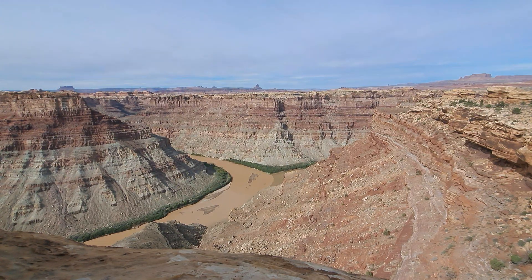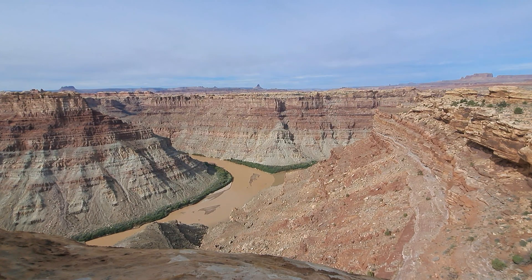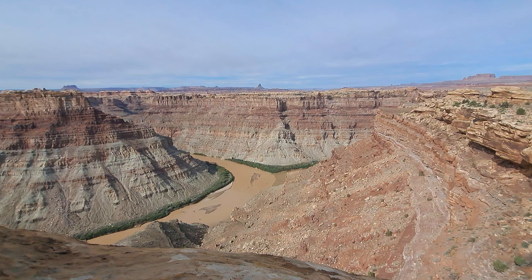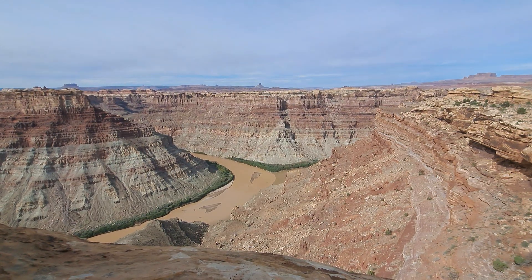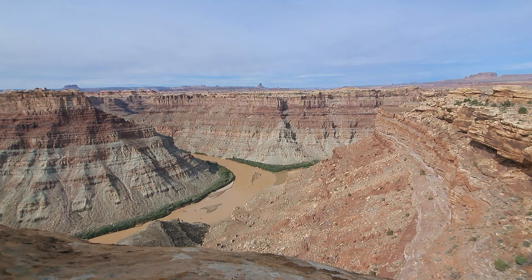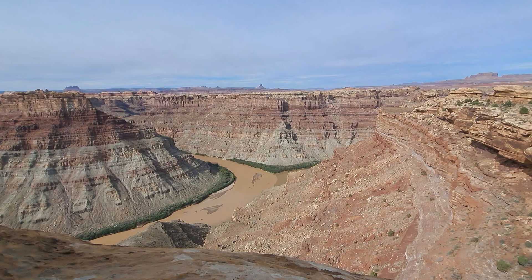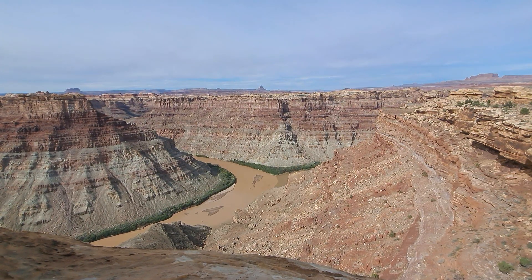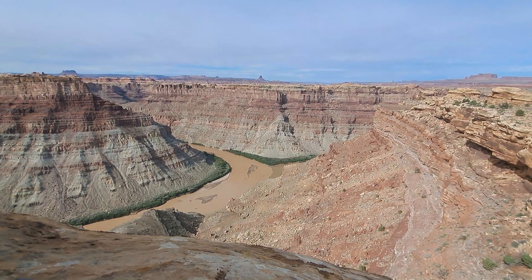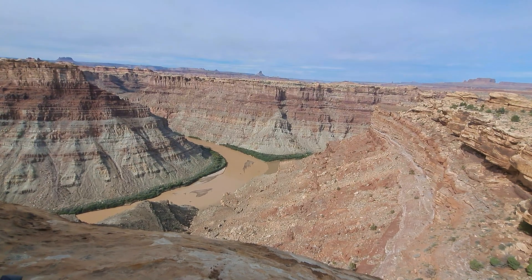Howdy, mates. Top of the afternoon to ya. Today marks Sunday, October 27th, 2024. We're still at Canyonlands National Park, specifically in the Needles District. But what you're looking at is a unique occurrence.